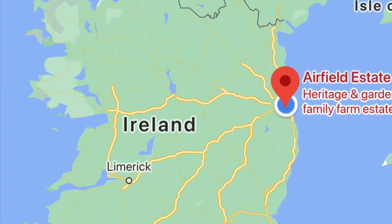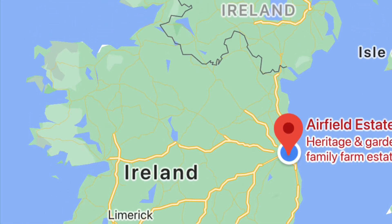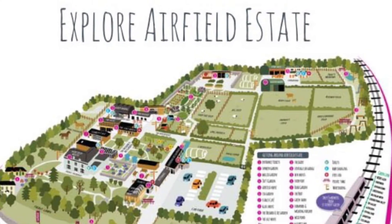Airfield Estates is on the east side of Ireland because it's in Dublin. It's 43 acres big and a working farm.